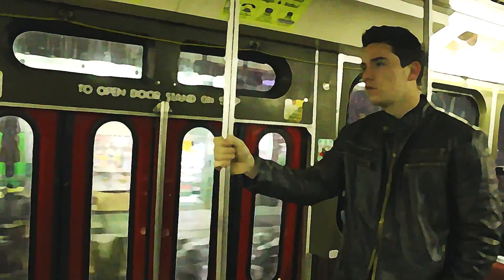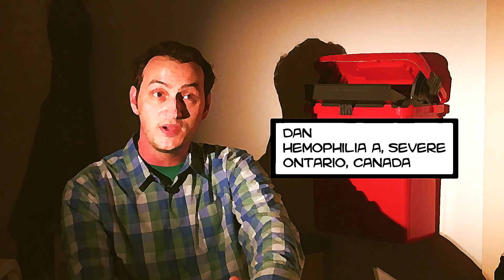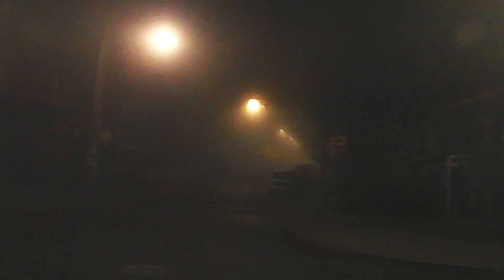Growing up with severe hemophilia and a history of inhibitors, life was really difficult. I didn't formally do gym until grade six, and the reason I was able to do gym in grade six is that after going through an immune tolerance program, my inhibitor was gone. After that, I was able to be active and not bleed, and even if I did bleed, it was able to be controlled.